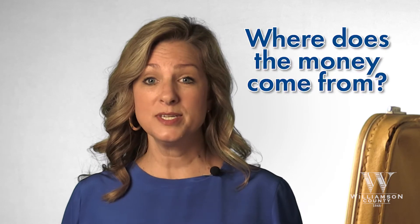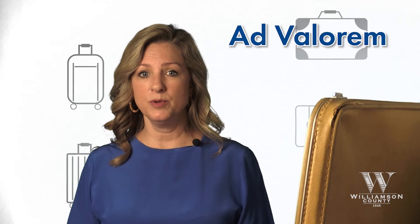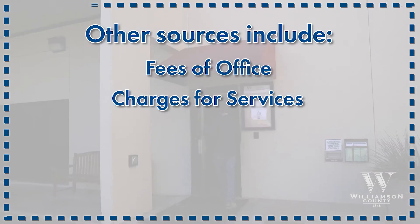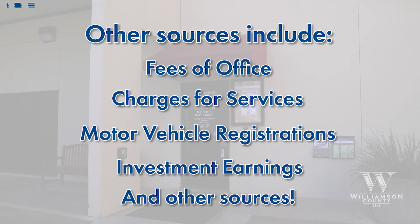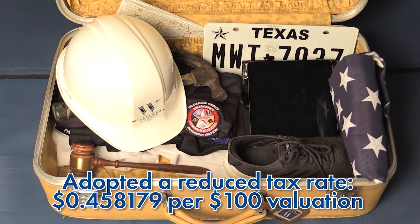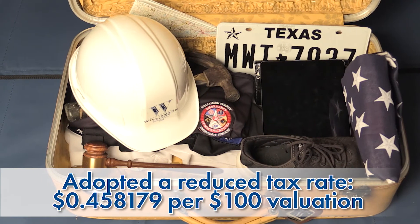So, where does the money come from for all these items? The biggest source of revenue is ad valorem property taxes at 77%. Other sources include fees of office, charges for services, motor vehicle registration, investment earnings, as well as multiple other sources. The Williamson County Commissioner's Court was able to pack all of this for a total of $393,843,886, and also adopted a reduced tax rate at 45 cents per $100 valuation.